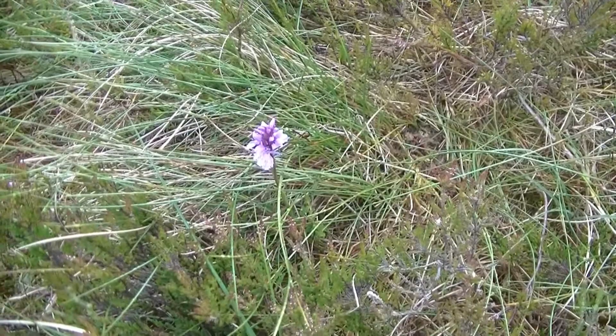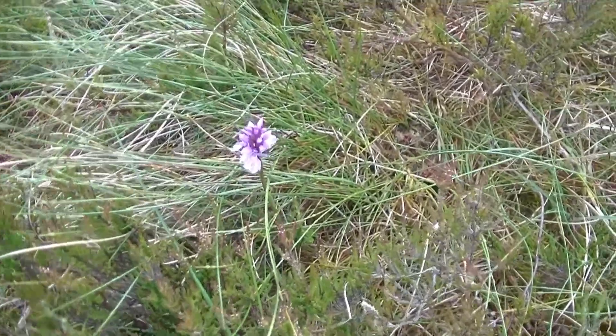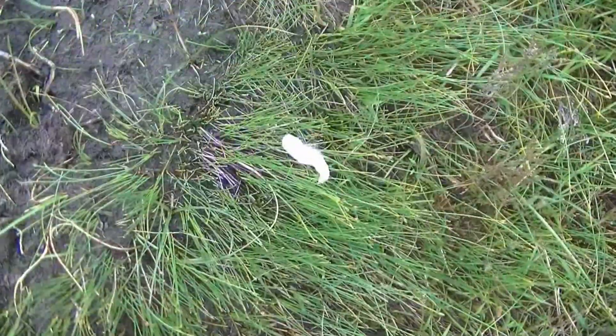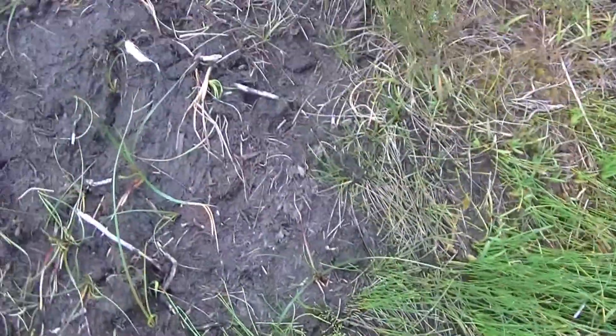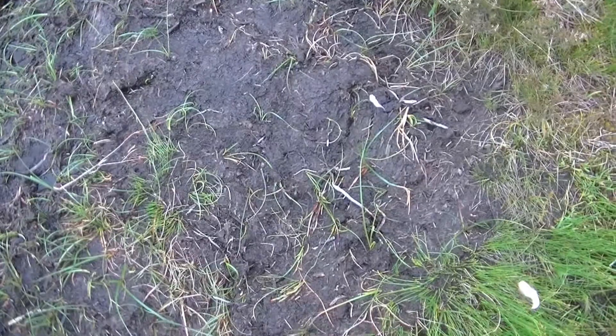A nice pretty wee orchid — don't know what it's called but it's an orchid I believe. This is what they call bog cotton — I've no idea why they call it that.